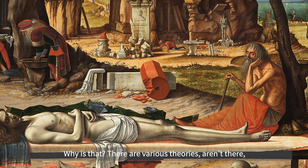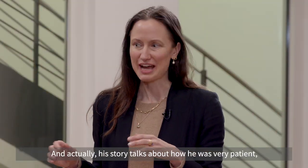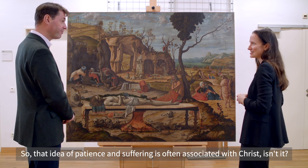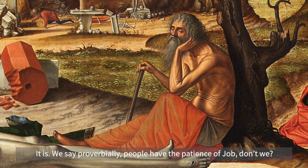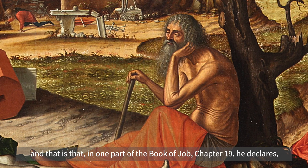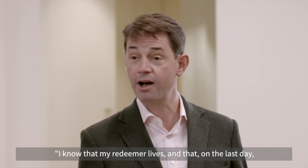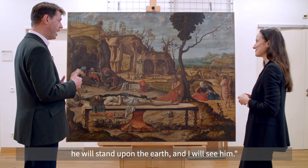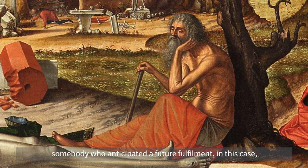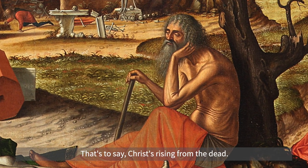Why is that? There are various theories about Job's relevance to this. Some interpret him as very Christ-like — his story talks about how he was very patient and that he suffered, and that idea of patience and suffering is often associated with Christ. We say proverbially that people have the patience of Job. There is though an additional reason that makes his presence very meaningful here: in one part of the Book of Job, chapter 19, he declares, 'I know that my Redeemer lives, and that on the last day he will stand upon the earth and I will see him.' For that reason many early Christian commentators on the Book of Job regarded him as a prophet — that's to say somebody who anticipated a future fulfilment, in this case a fulfilment in Christ — and specifically a prophet of the resurrection, that's to say Christ rising from the dead.